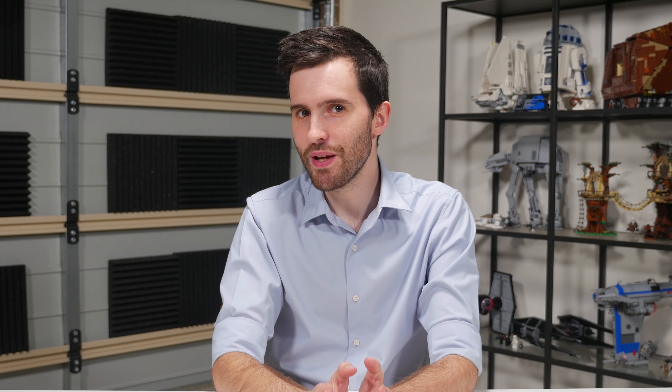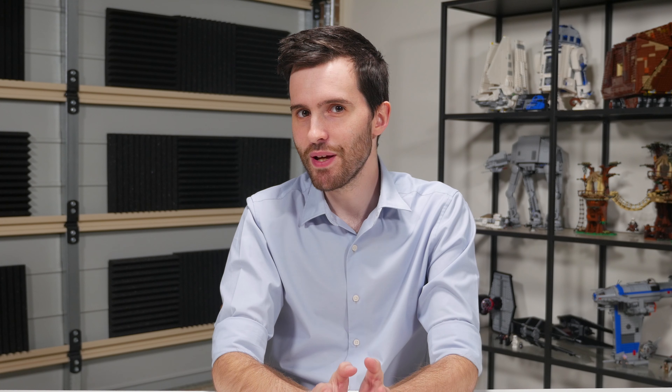Ryzenfall and Fallout both require vendor-supplied signed drivers along with elevated administrator privileges. You can do a lot of things with a booby-trapped signed driver and admin privileges, so it doesn't exactly surprise me that with this level of access you can execute arbitrary code and access protected memory. Installing a signed driver gives pretty deep access to a system. I wouldn't be surprised if on an Intel system you could do similar malicious activities with BIOS flashes and signed drivers — but these exploits only talk about AMD. It is possible and even likely that these vulnerabilities are legitimate, but the actual security risk doesn't seem that high when we're talking about needing BIOS flashes, admin privileges and signed drivers. Security experts along with Linus Torvalds agree that this disclosure is a bit dodgy, to say the least.